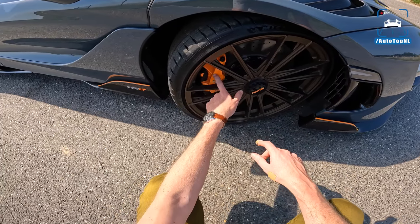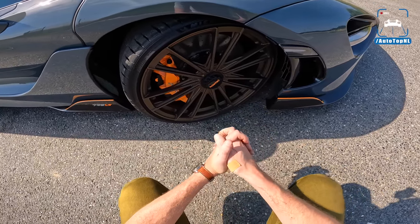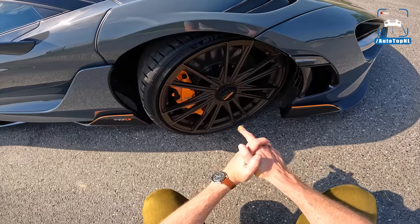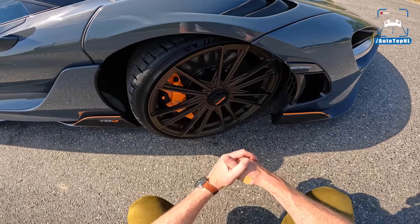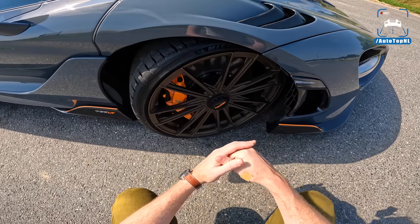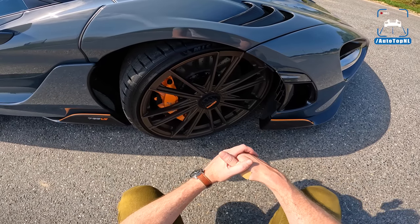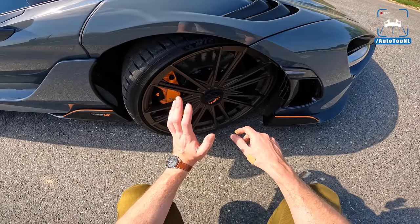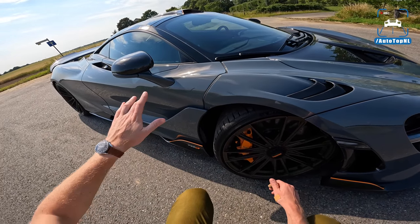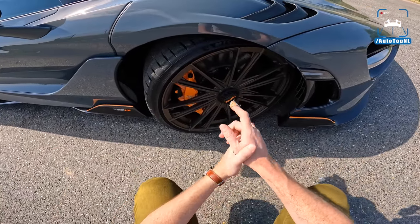Absolute Motors have painted the calipers in matching LT orange, which is really cool. These Brembo calipers are from the McLaren Senna, and for £15,000 you can upgrade to the Senna's brake discs, which are 60% stronger with better heat management — taking seven months to make, including three months being baked at 1000°C. This car has the Club Sport Pro package with a titanium roll cage and harnesses, which includes the upgraded brakes.